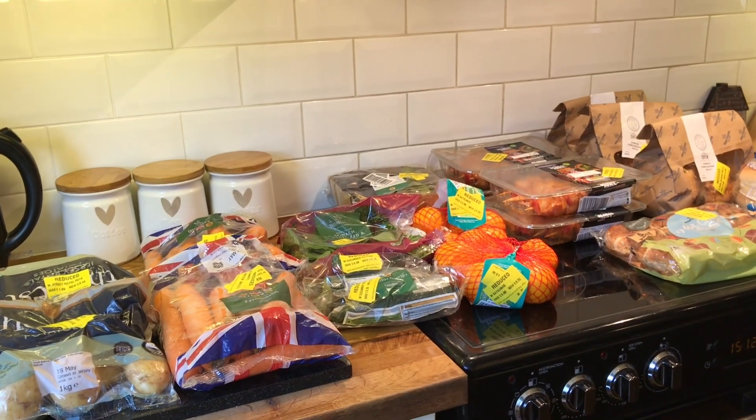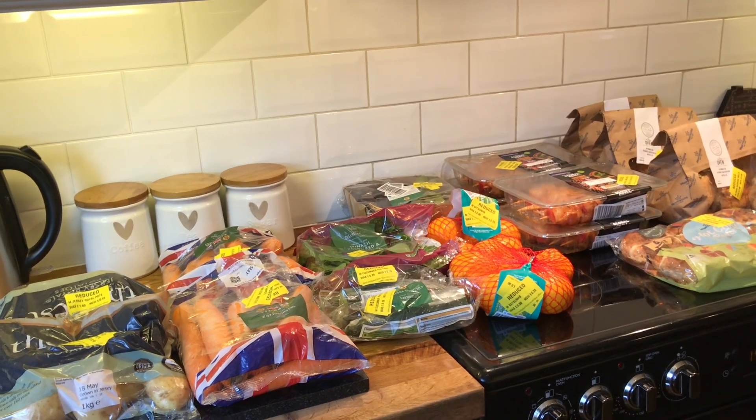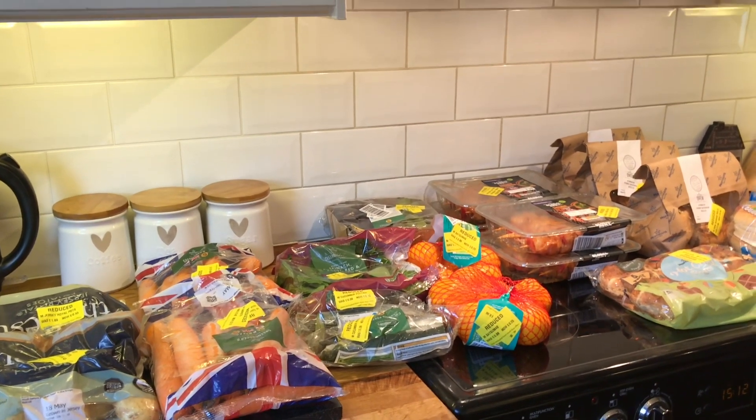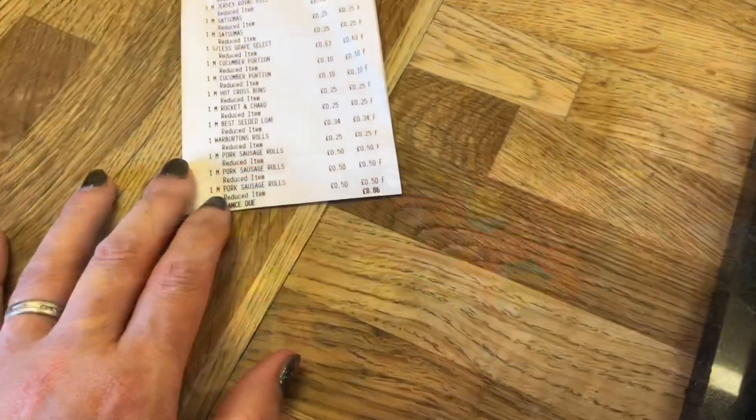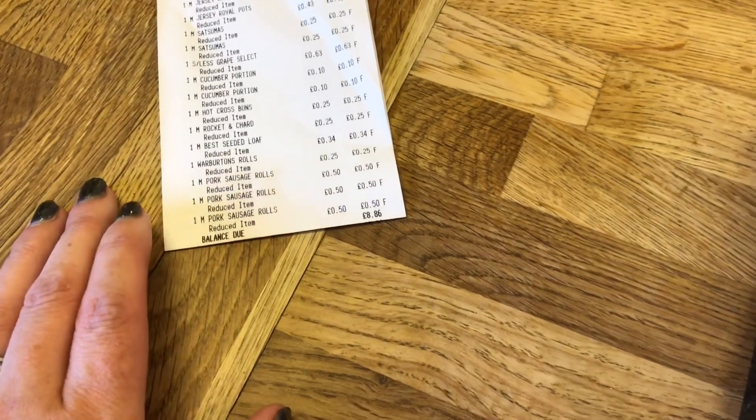So I went to Morrison's again and I just got a few bits but I am really pleased with the things I got. It's nice to have a bit of extra salad, especially in this hot weather that we've been having. I did take a couple of little snippets as I was walking in the shop when there was no one else around, so I'll insert them here.